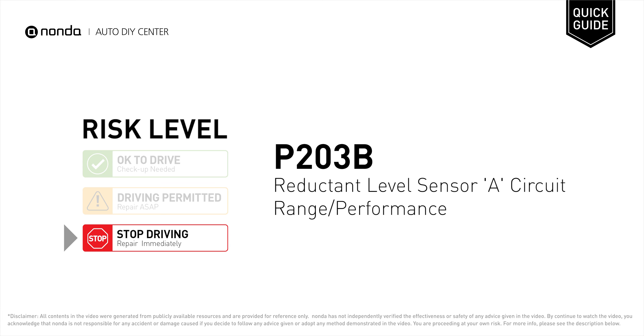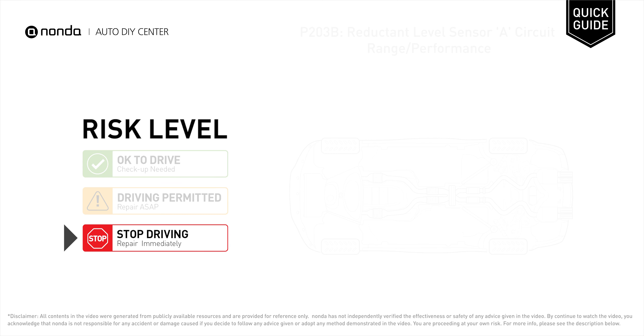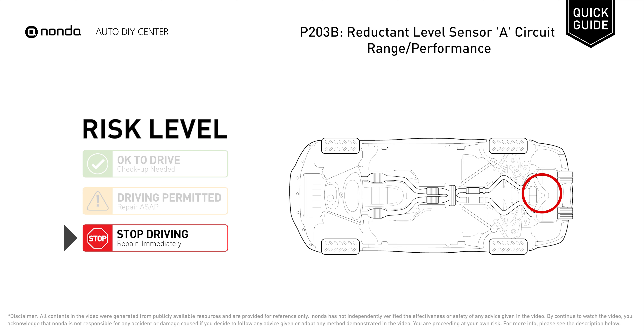P203B is a diagnostic trouble code for reductant level sensor A circuit range or performance. Under this circumstance, stop driving and repair your vehicle immediately. It indicates that the PCM has detected an implausible signal from the reductant level sensor.